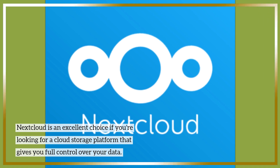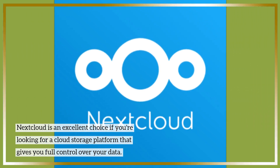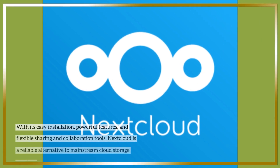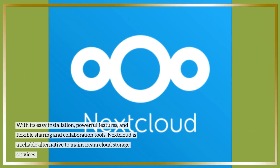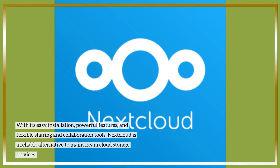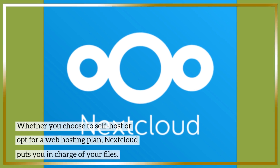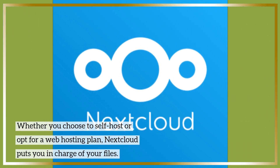Nextcloud is an excellent choice if you're looking for a cloud storage platform that gives you full control over your data. With its easy installation, powerful features, and flexible sharing and collaboration tools, Nextcloud is a reliable alternative to mainstream cloud storage services. Whether you choose to self-host or opt for a web hosting plan, Nextcloud puts you in charge of your files.